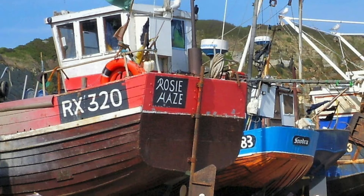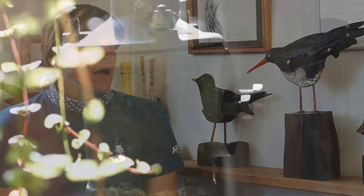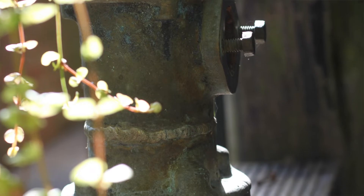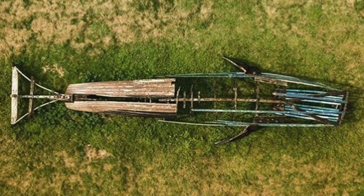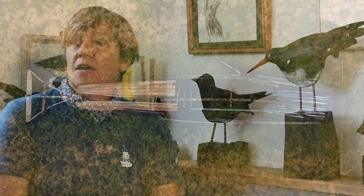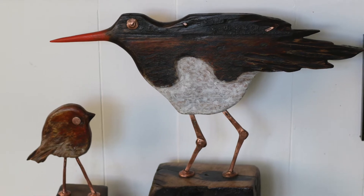About five years ago I reclaimed a fishing boat called Rosy Hayes RX320. It was a 30-foot clinker built wooden boat out of elm and oak and lots of steel, copper, some bronze. I started taking it apart and made a few very large sculptures — a whale, which I exhibited in Southwold, and then I kind of got smaller and smaller, down to robins, oyster catchers. I do seagulls, lobster.